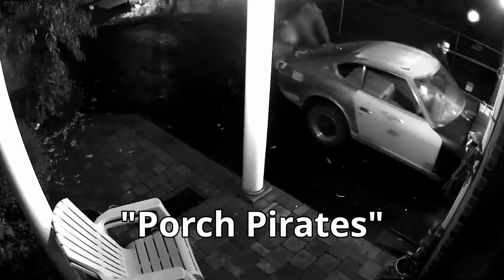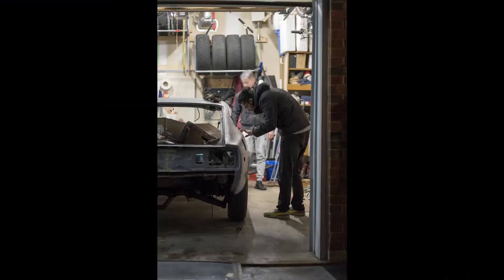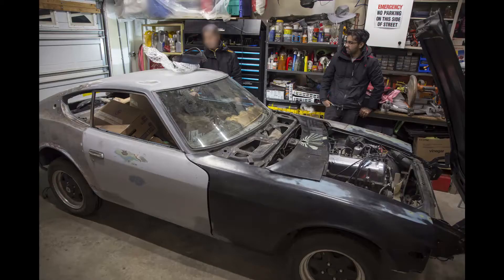It finally showed up, and because of my lovely steep driveway we had to push the car into the garage. My security cam got some great footage of some porch pirates helping push the car in. But it was here, and it was time to let the Fairlady have her revenge.